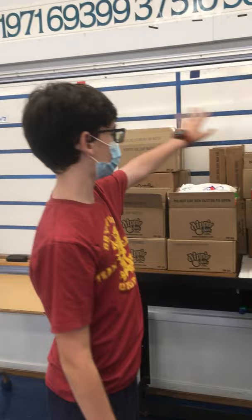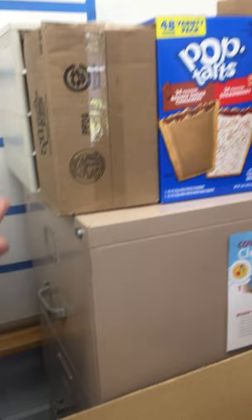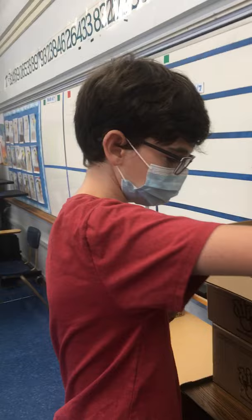Over here, someone brought Pop-Tarts. We have a lot of stuff — canned food, pot roast. The food drive has been going really well, and that's it.